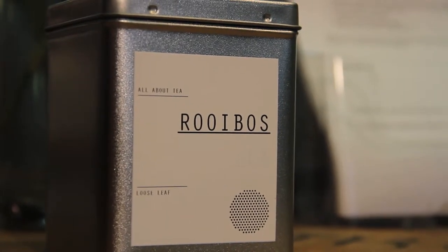This is rooibos — in Afrikaans, red bush. The question I'm perhaps asked most often about rooibos is how to pronounce it. I say rooibos, some people say ruibos, some people say red bush — it really doesn't matter.